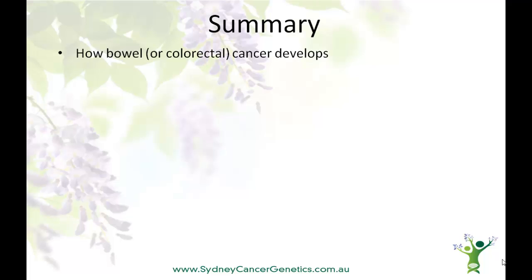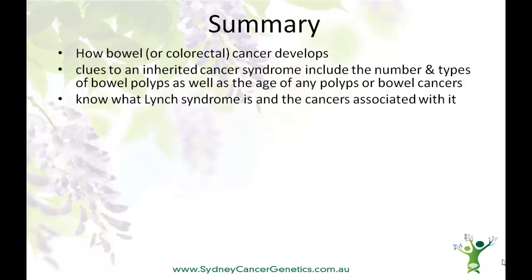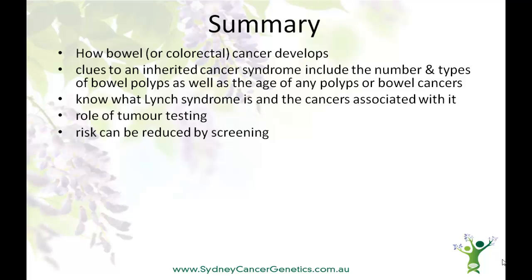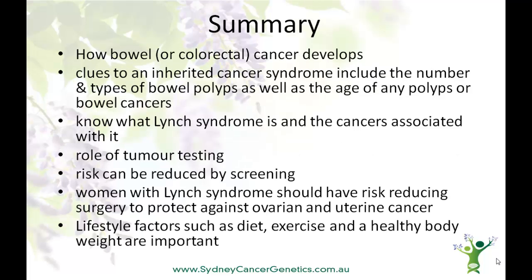So now you know how bowel or colorectal cancer develops. You know that there are important clues to an inherited cancer syndrome, and that these can include the number and types of bowel polyps, as well as the age of any polyps or bowel cancers. You know what Lynch syndrome is, and the cancers associated with it. You understand the role of tumour testing in determining whether Lynch syndrome may be present. You understand that the risk of bowel cancer can be reduced by screening — this may be a fecal occult blood test in somebody at average risk, or regular colonoscopies, or even removal of the colon in people at very high risk. You know that women with Lynch syndrome should have risk-reducing surgery to protect against ovarian and uterine cancer. And you know that lifestyle factors such as a healthy diet, moderate exercise, and a healthy body weight are important in reducing cancer risk.